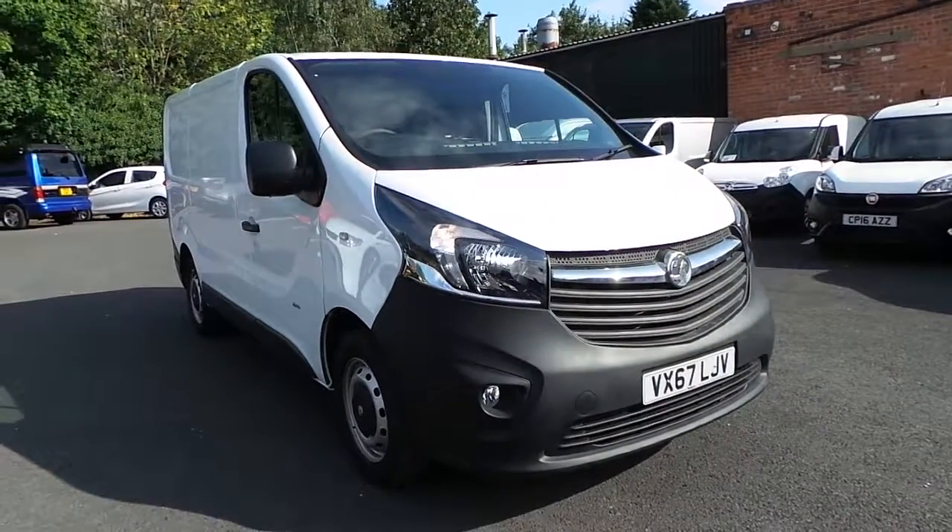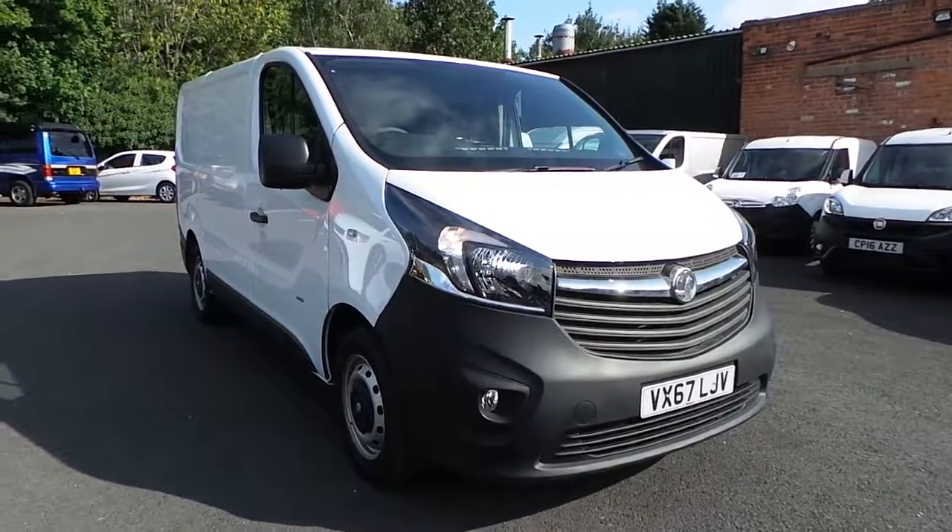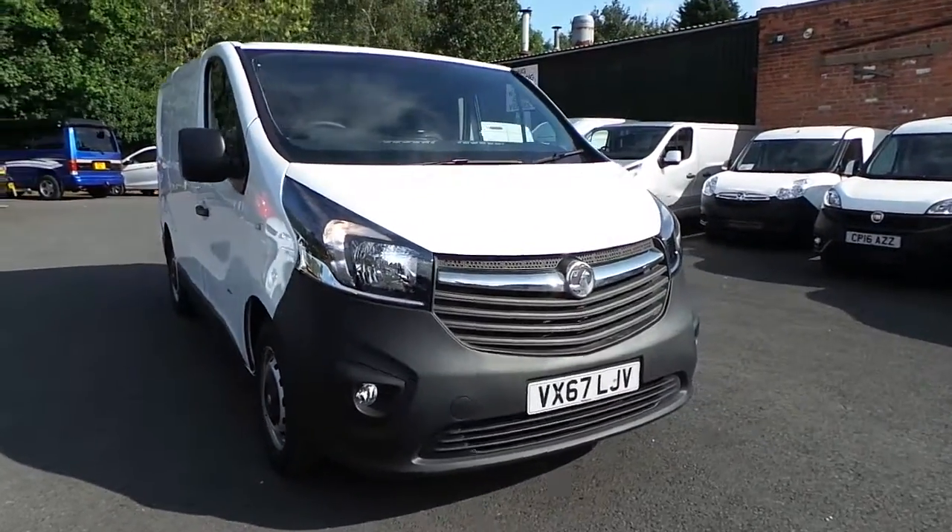Welcome to Pentingham Nottingham Borwell. Here we have a Vauxhall Vivaro 2900 CDTi Ecoflex Stop Start panel van in white on 6-7 plates.